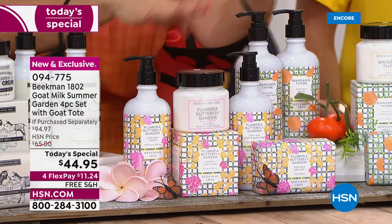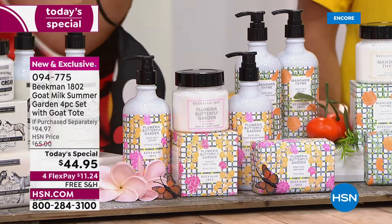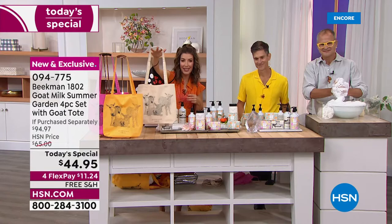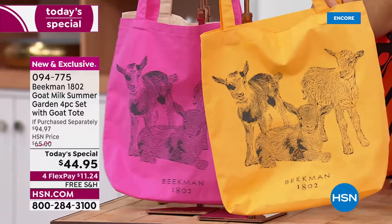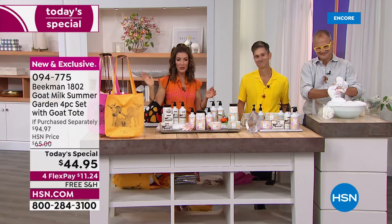Plumeria Butterfly Garden, and we also have Mandarin Thyme. If you order the pure goat milk soap collection — that's the unscented — you'll get a beautiful classic tote in the tan color. If you order Plumeria Butterfly Garden, you'll get the pink tote. If you order Mandarin Thyme, you'll get the Mandarin color in the goat tote — the first-ever goat tote as of today's special.